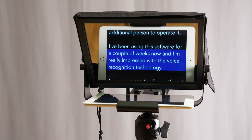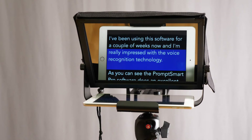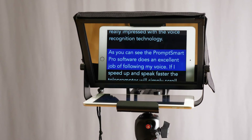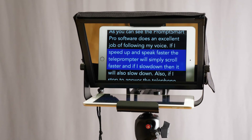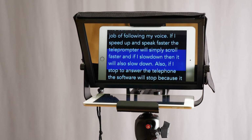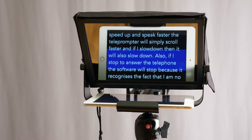I've been using this software for a couple of weeks now and I'm really impressed with the voice recognition technology. As you can see, PromptSmart Pro does an excellent job of following my voice. If I speed up and speak faster the teleprompter will simply scroll faster, and if I slow down then it will also slow down.